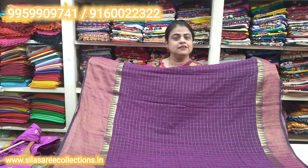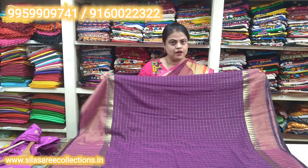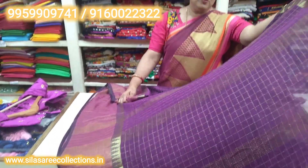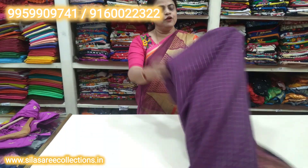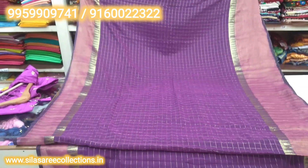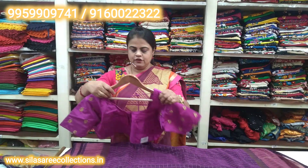Pretty dark purple, brinjal color — this is a mall cotton check with smokey border and good temple design, totally hand thread weaving with a very good color combination. The price is 1485 rupees.